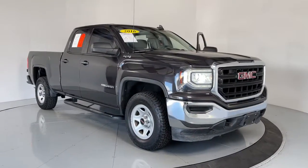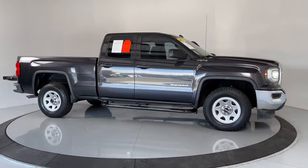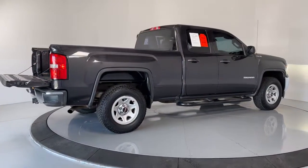Enjoy the view of this 2016 GMC Sierra. With less than 70,000 miles on the odometer, this vehicle provides excellent value. Take every journey in stride in this capable, well-equipped Sierra.